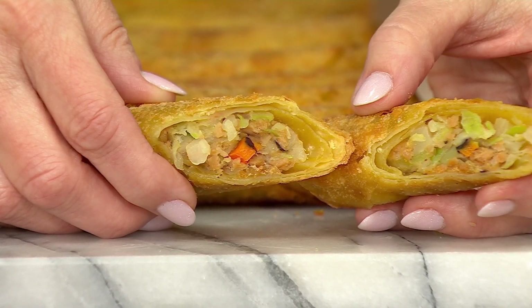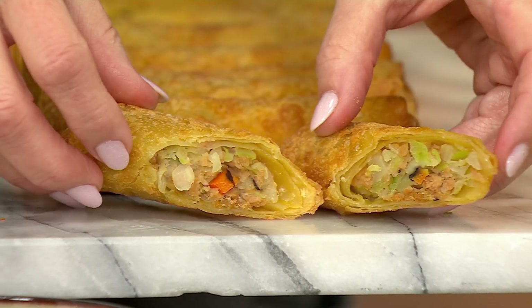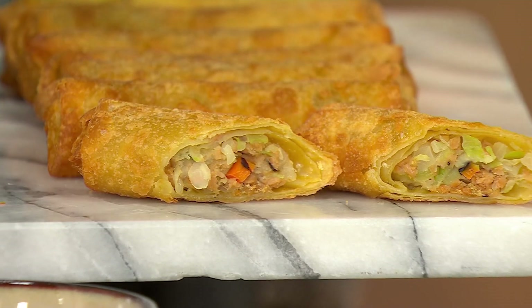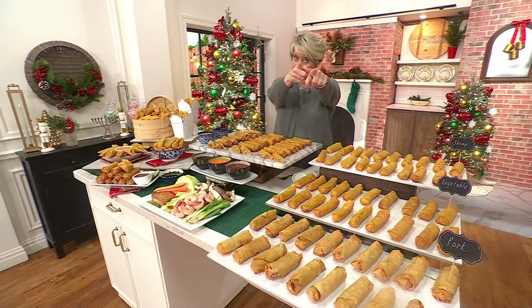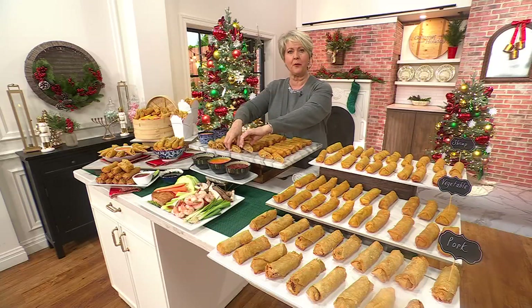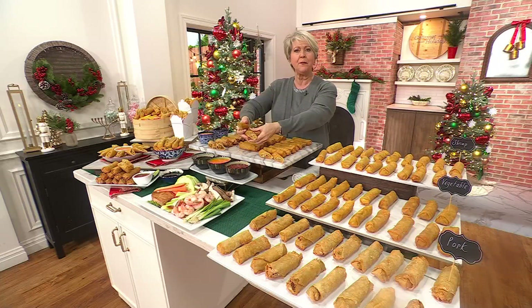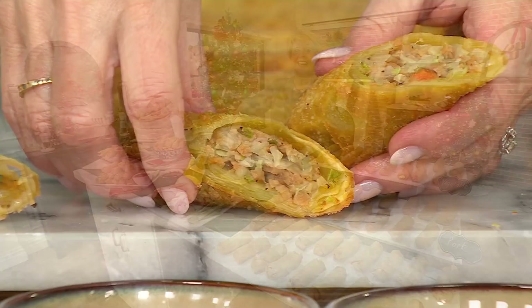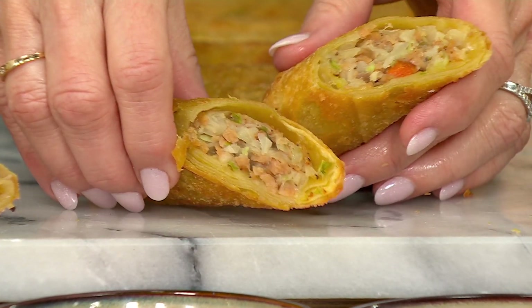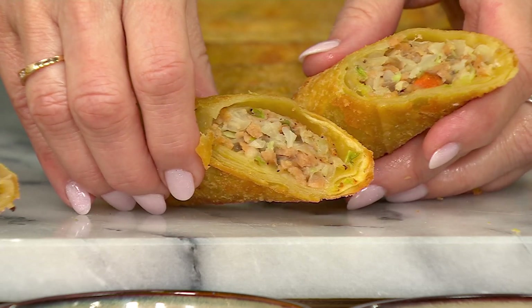This is the shrimp one, by the way. I truly have become an egg roll snob because it's all your fault, Joseph. My husband brought some home from the grocery store the other day. We fixed them. I ate two bites and I was like, no, I'm throwing these away. They were so bad. And I was like, I like Joseph's best. I said, honey, don't ever buy any except Joseph's.